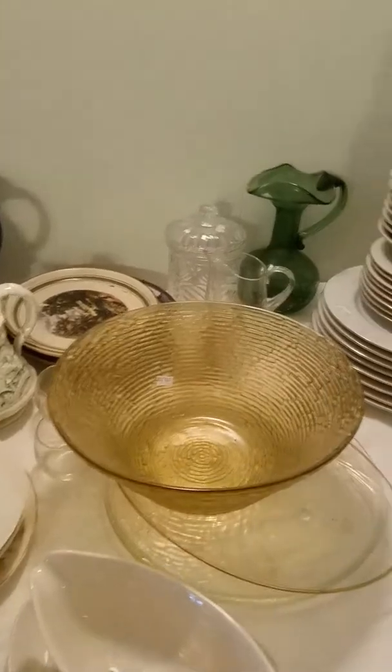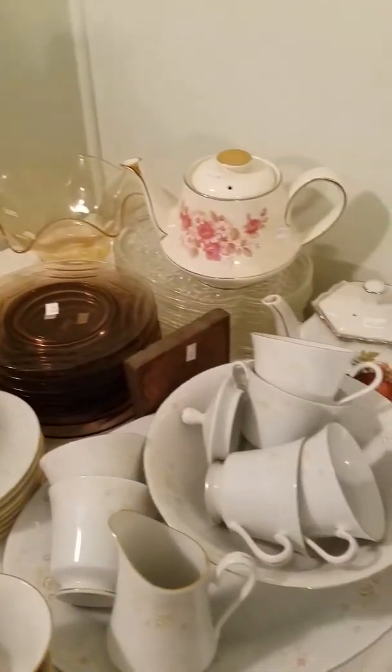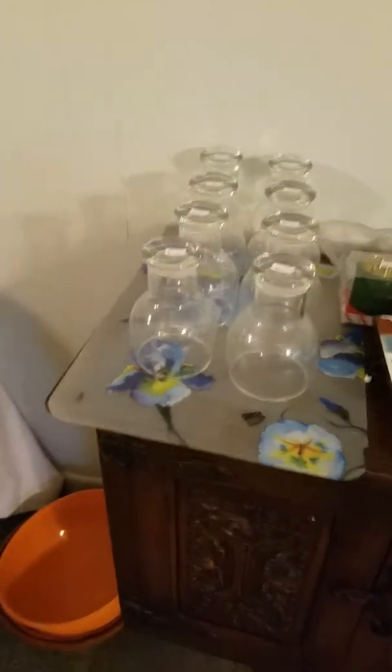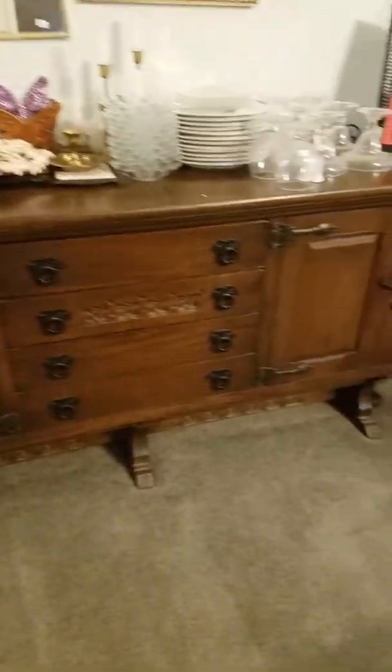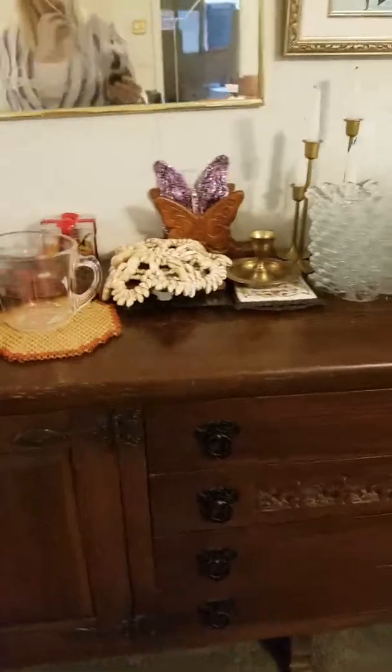We have a set of dishes. I think we have some Blinko glass and some art glass in here. Then we have this lovely, amazing sideboard — I just love it. I wish I had somewhere for it. It's got kind of a goth feel to it, but it's kind of cool.